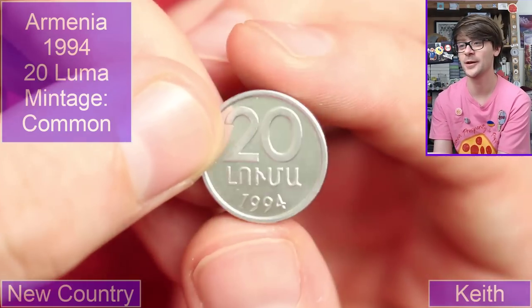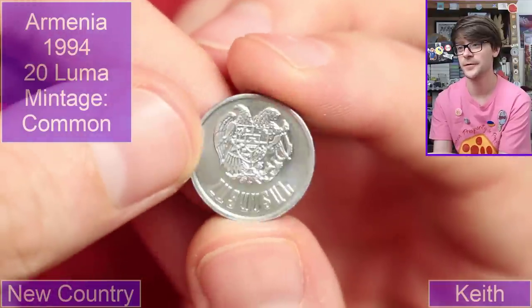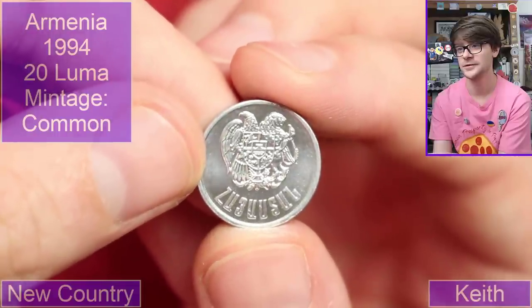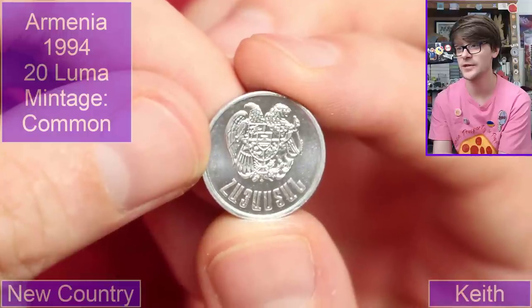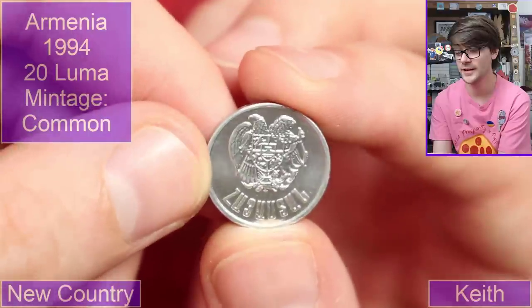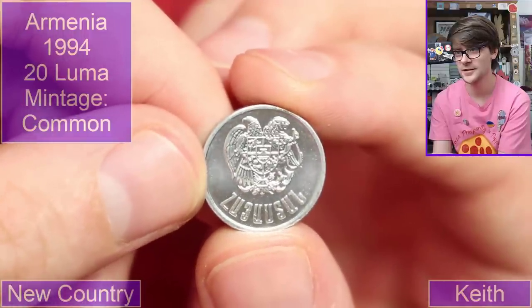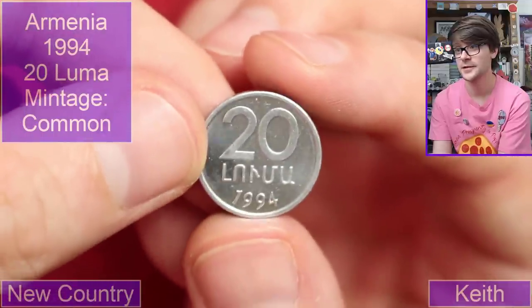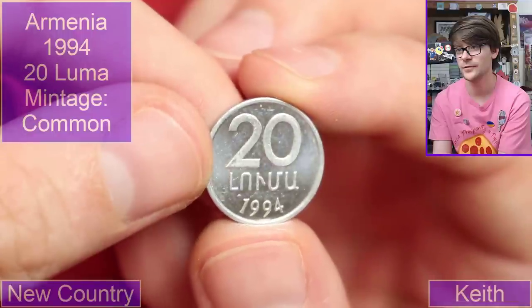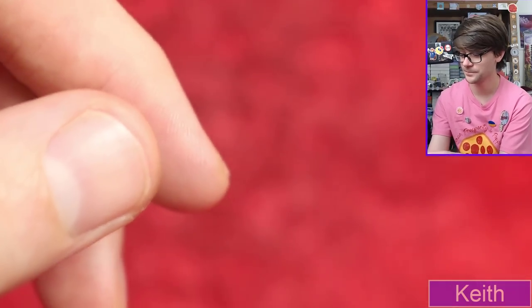Especially after that start I've had with a couple of countries I can't figure out. Oh what's this — 20 somethings, 1994. I don't have the faintest idea. We've got an eagle and a leopard — wow! Can we gain anything else from that crest? There's not anything there, I don't even recognise the text. If I've got absolutely no idea, maybe there's a new country I've not seen before.